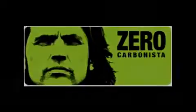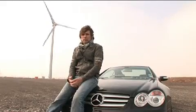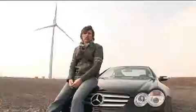My name is Dale Vince. I'm the founder of Ecotricity. I've set myself a challenge: I'm going to build a wind-powered car. It'll be an electric car charged from the wind, so there's zero emissions from it. I want to build a sports car, an out-and-out sports car. That's the challenge — a wind-powered car.